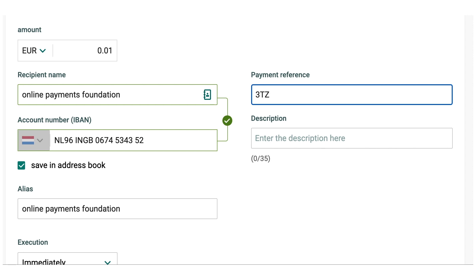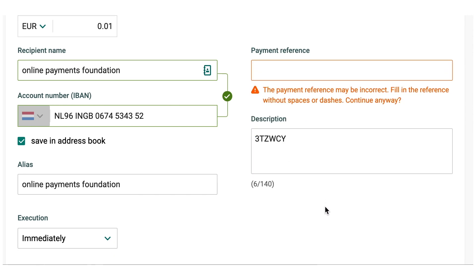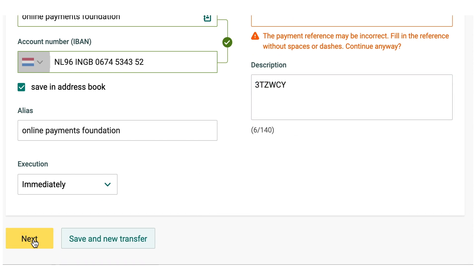Otherwise your payment will not be processed and will be refunded back to your account. Once you have opened your bank account and created a new transfer, fill in the following details, which you can easily copy and paste by clicking on the code.